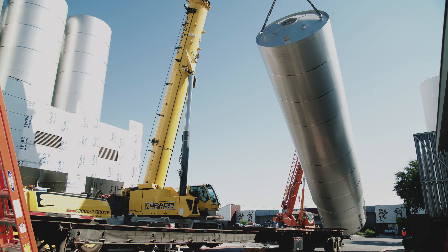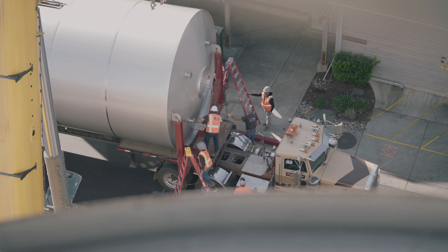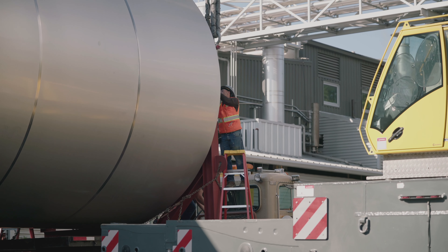The tanks are built in the middle of Germany and all six of these fermenters then traveled all the way across the Atlantic, down through the Panama Canal, and up the west coast of the United States. We have to get special permits and an escort all the way up from San Diego to Paso Robles, and each tank took three days to travel here.